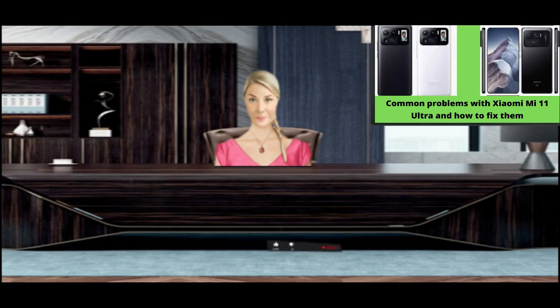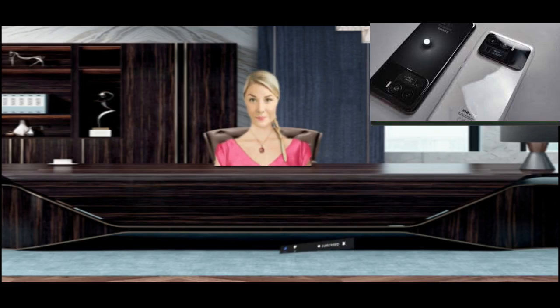The main cause of the frozen screen problem is RAM. Following the above instructions should help you solve this problem.